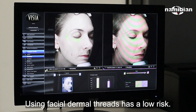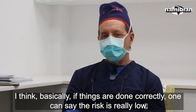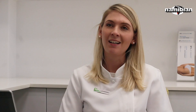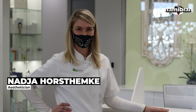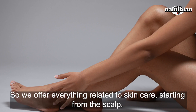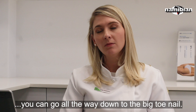Using facial dermal threads generally has a low risk. Basically, if things are done correctly, one can say the risk is really low. I'm an aesthetician — for some people who don't know what that is, it's a medical skin care therapist. We offer everything related to skin care, starting from the scalp, going all the way down to the big toenail. It depends on what the client presents and what they want treated. The cost can be anything from $500 to $5,000 and more.